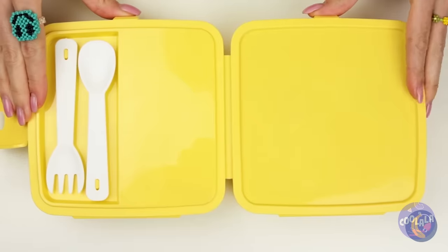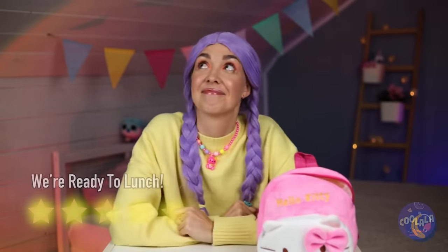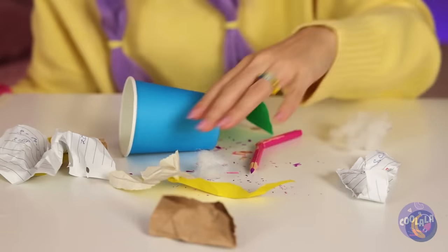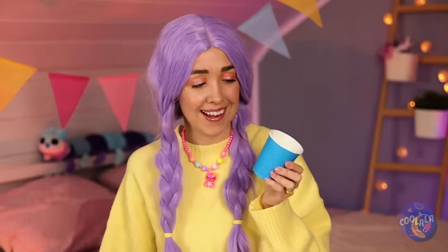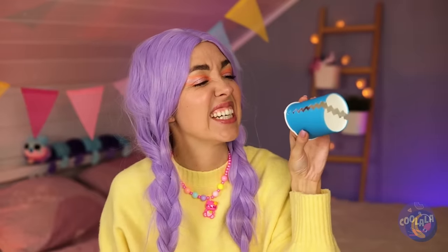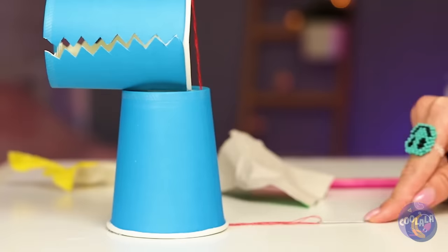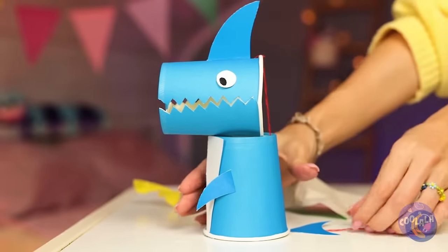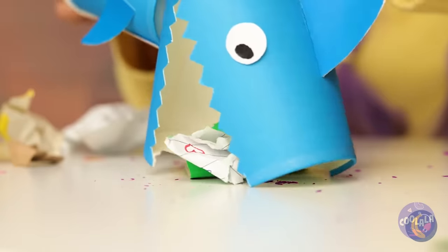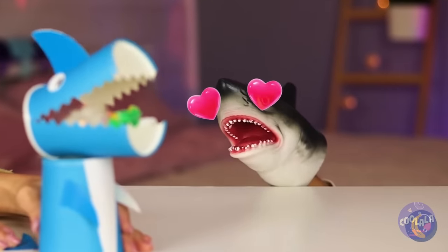Now seal it up nice and tight. Lunch just can't come soon enough. Did the shark get anything else? Well, this cup looks all right. With a cut along the side, now we've got our own little shark. Run a needle and thread through it and add some finishing touches. Soon she'll eat all your trash. And I think you know who has met his match — a perfect match, wouldn't you say?